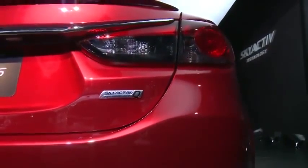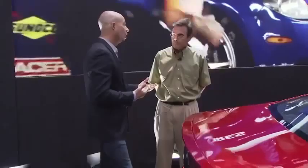Skyactiv is not one thing — it's everything. The fact that you did weight reduction, aerodynamics, everything is involved in trying to get the most efficiency out of the vehicle. Engine is key, weight is key, and aerodynamics is key to achieve that. It's not only about great fuel economy — it's also about the performance of the vehicle in general. The design has to complement that and work towards those same goals as well.